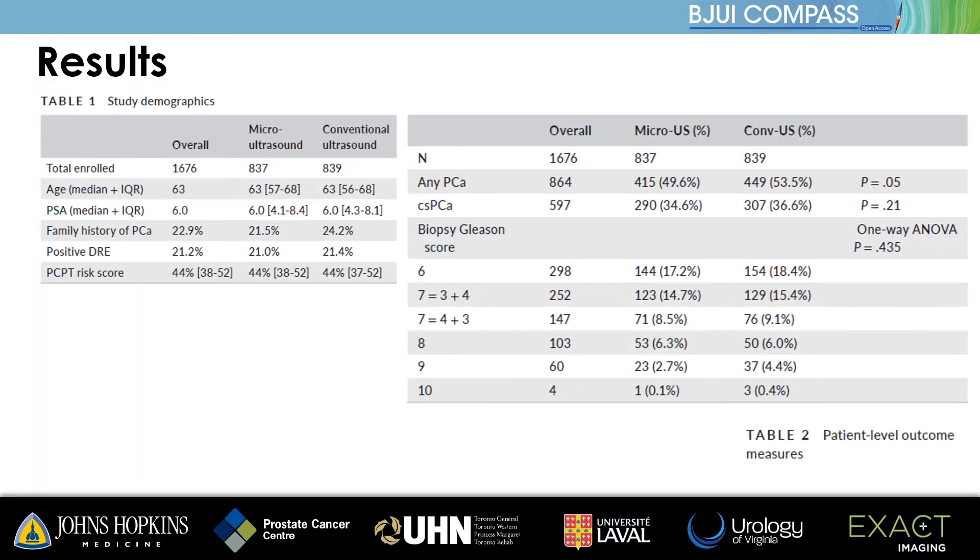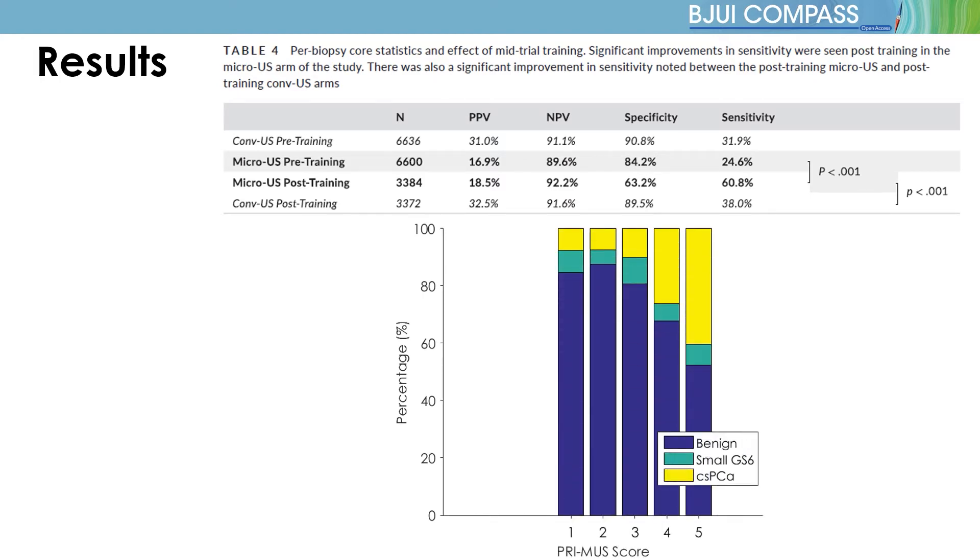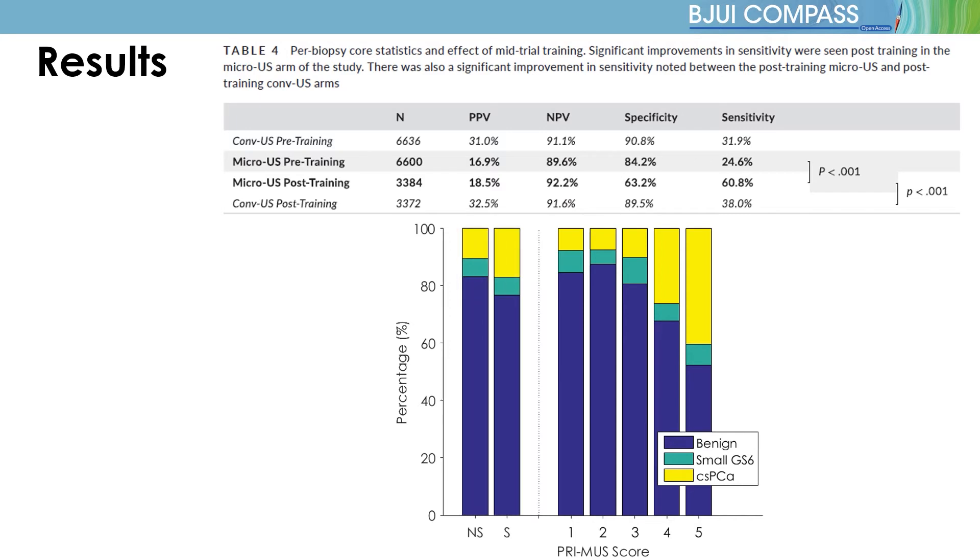Microultrasound did not find more significant prostate cancers than conventional ultrasound overall, leading to a negative result for the primary outcome of the study. This is perhaps not unexpected since no data on microultrasound interpretation was available until the latter third of the trial. However, the secondary outcome on the effect of training was surprisingly positive. The sensitivity of microultrasound after PRIMIS training more than doubled and represented a 60% improvement over conventional ultrasound sensitivity. This was confirmed when separating out each PRIMIS score, showing clear risk stratification well beyond the non-suspicious and suspicious labels used prior to training. The relatively small number of patients completed after PRIMIS training likely diluted the effect of the improved sensitivity on overall detection rate.